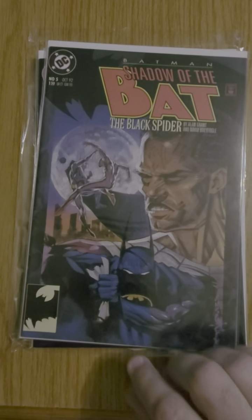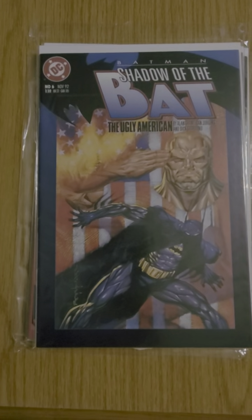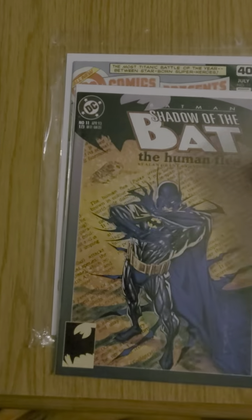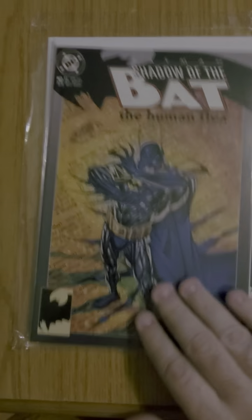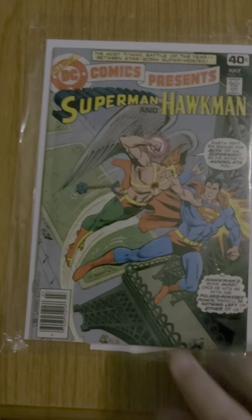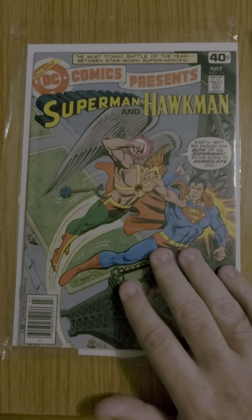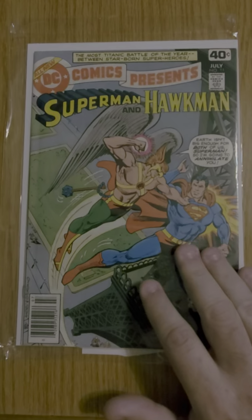I got Batman: Shadow of the Bat, issue 5, 6, 7, 11 — and from the same seller I bought DC Comics Presents issue number 11. For this series I need three issues — I have the whole run.